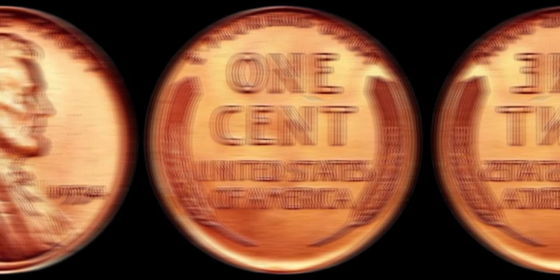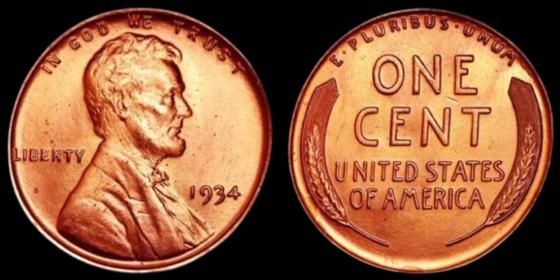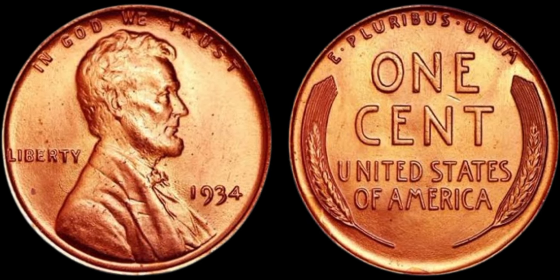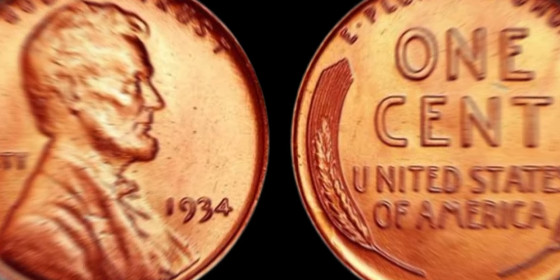Lastly, consider having your coin authenticated by a professional numismatist. They can verify the authenticity and grade of your 1934 Lincoln penny, providing you with a valuable assessment of its worth in today's market.